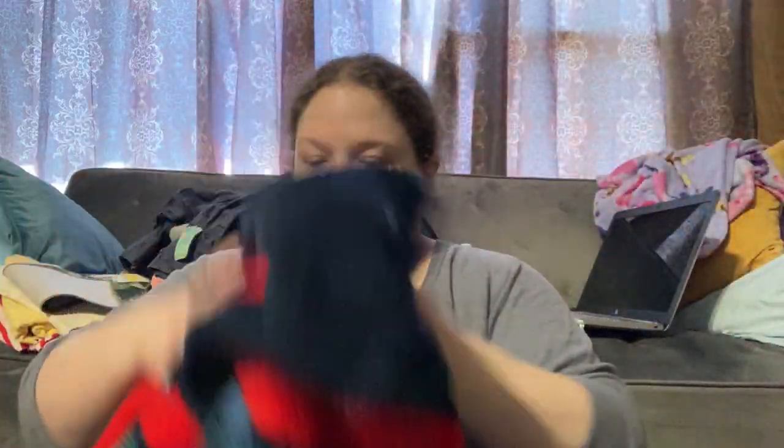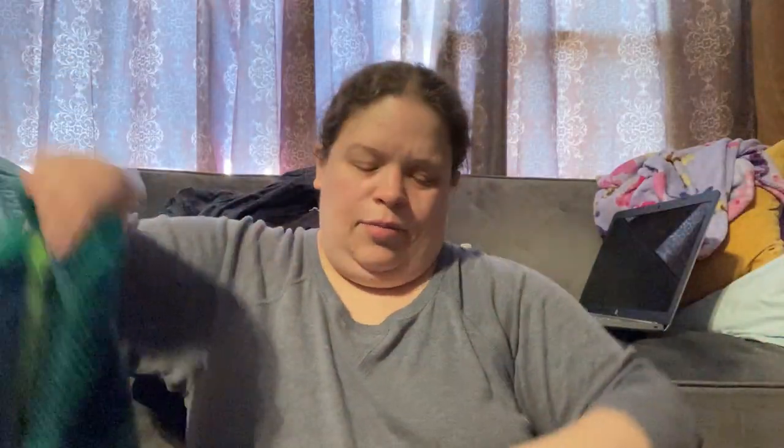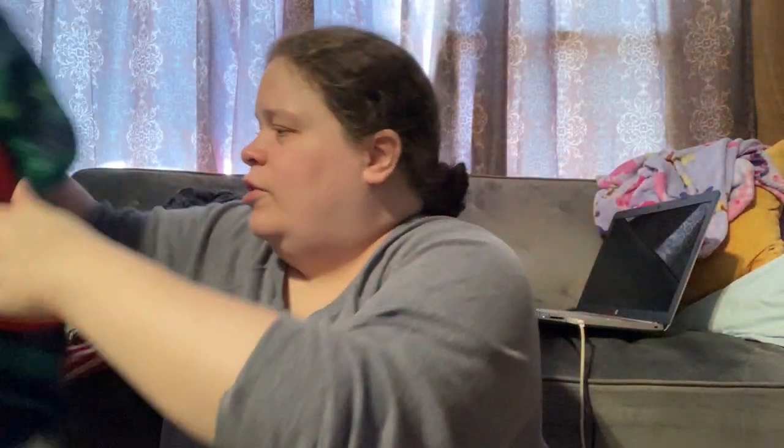Love the colors on this throw blanket. This one says 'Airy' across the side — it was two dollars. I'm trying to find a tag, and I think it's American Eagle — pretty sure that's what it is.